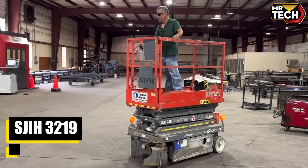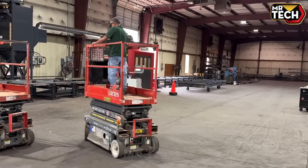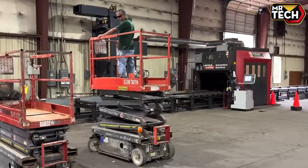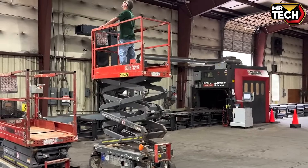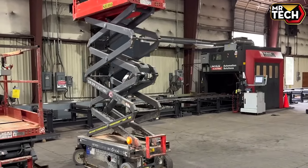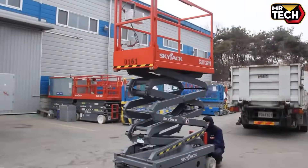The Skyjack SJ-III 32 electric scissor lift, made in the USA, is perfect for indoor and outdoor flat-ground tasks. With a max platform height of 19 feet and a 550 lb capacity, it delivers exceptional stability and zero emissions for safe, efficient operations.